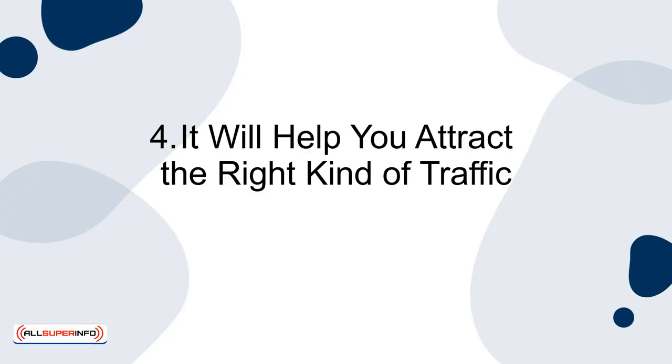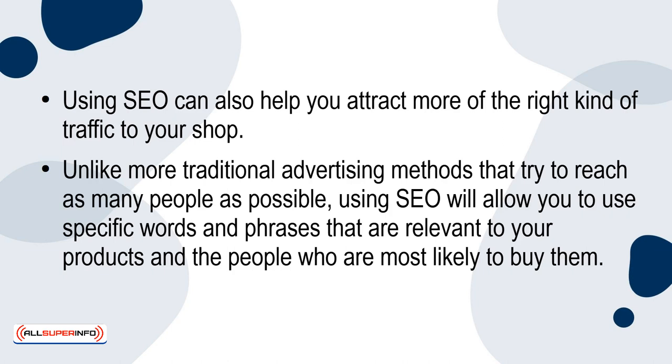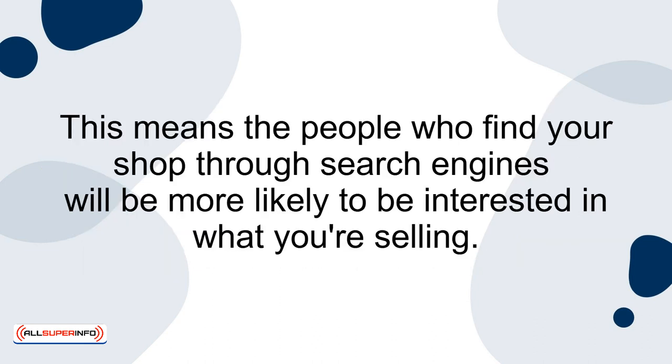Four: it will help you attract the right kind of traffic. Using SEO can also help you attract more of the right kind of traffic to your shop. Unlike more traditional advertising methods that try to reach as many people as possible, using SEO will allow you to use specific words and phrases that are relevant to your products and the people who are most likely to buy them. This means the people who find your shop through search engines will be more likely to be interested in what you're selling.